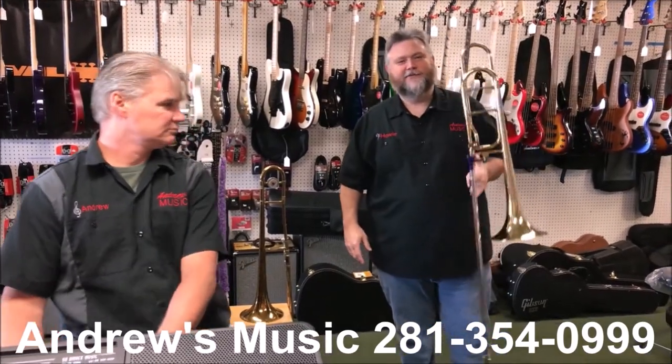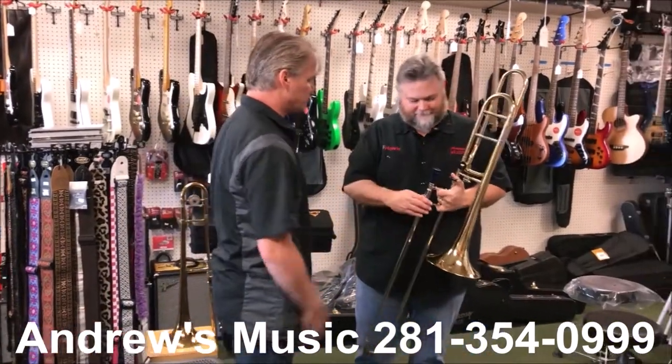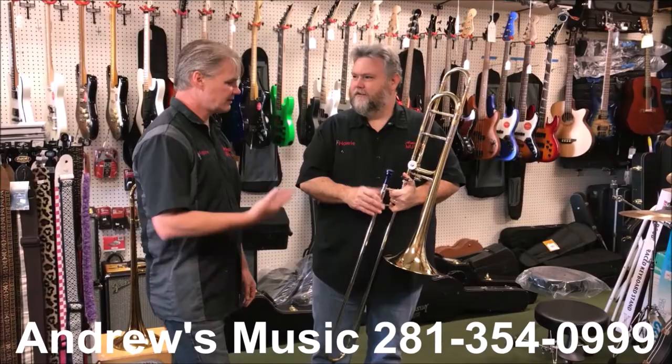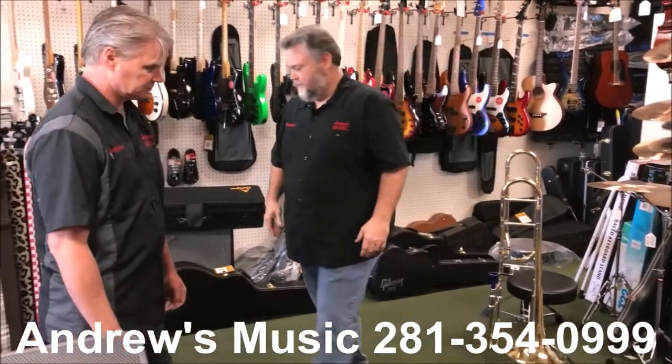Hear that fat tone. That's the warm sound of the big bore trombone. What is it compared to a regular trombone? What's the difference? Yeah, let's do a little comparison here. It's a fine sounding horn.